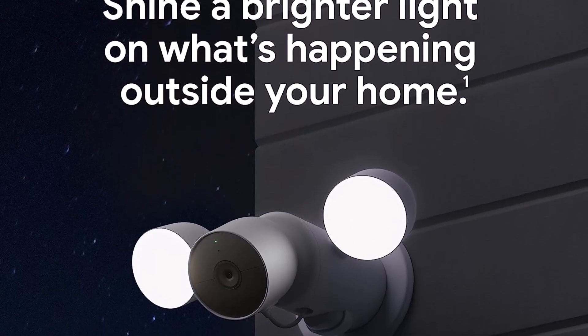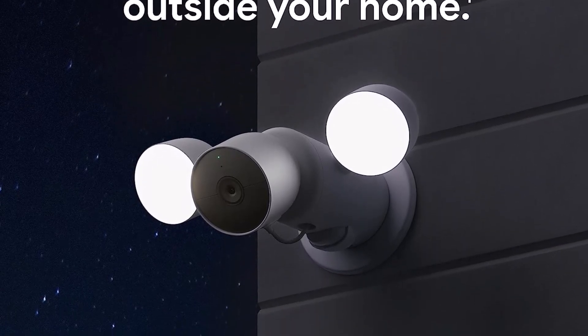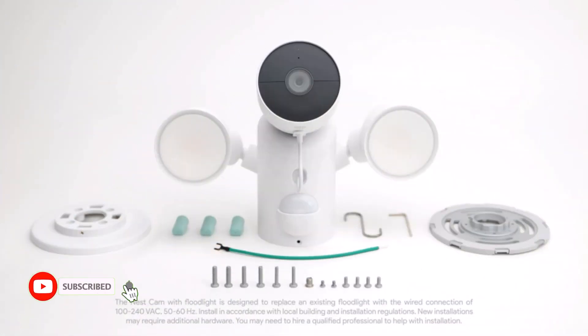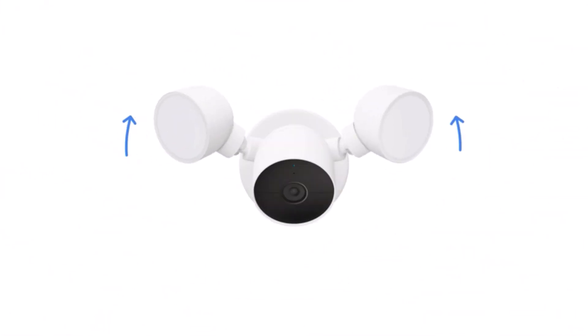Take action in an instant if something happens — talk and listen with the built-in speaker and mic on your security camera, or call your local emergency service directly from the Google Home app (Nest Aware subscription required). Stream your live video feed hands-free on compatible smart displays with Google Assistant, smart TVs, and tablets.